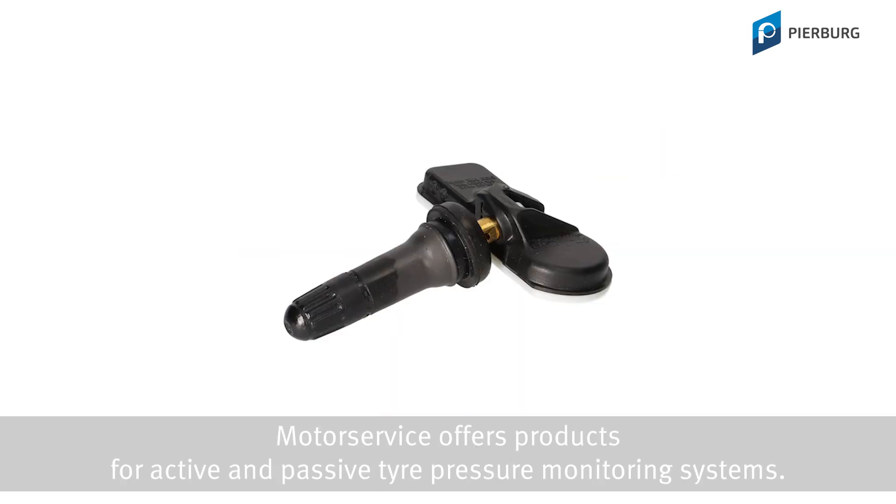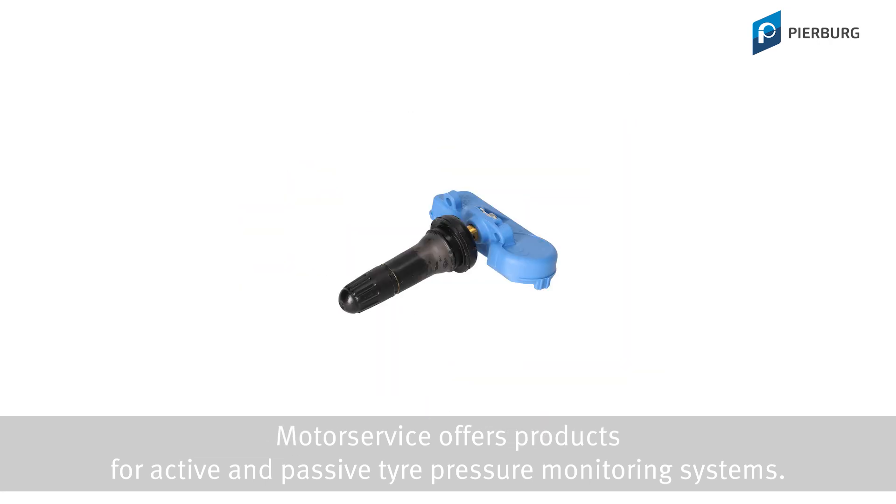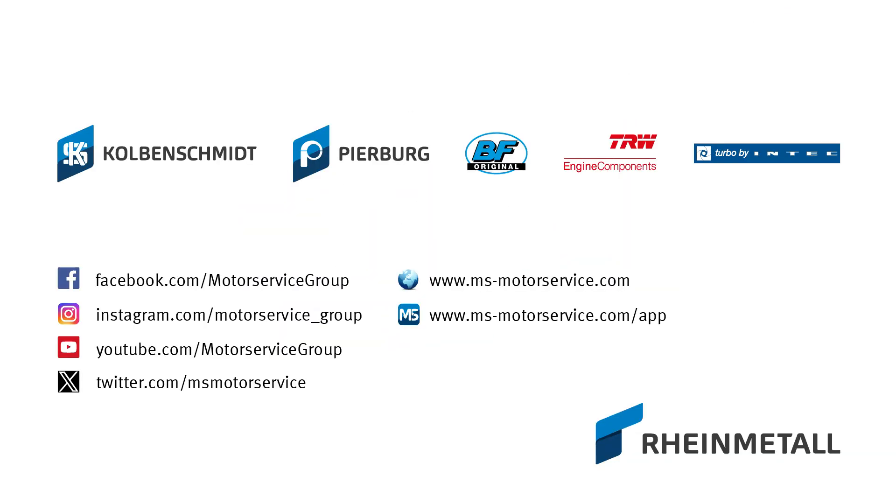Motor Service offers products for active and passive tire pressure monitoring systems.